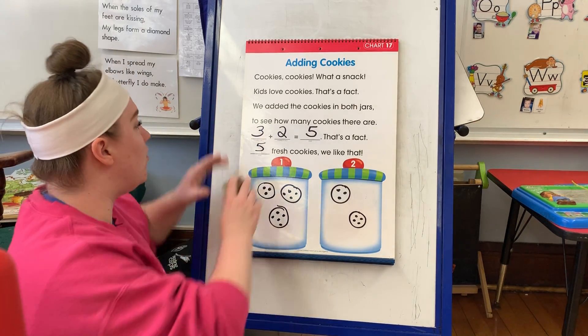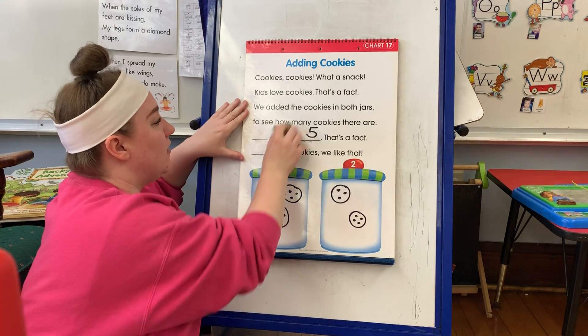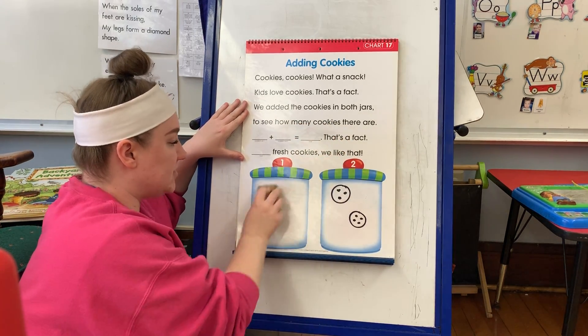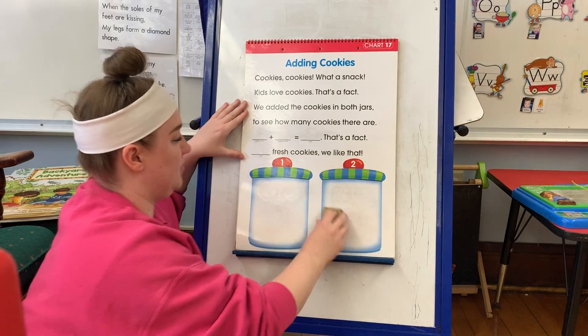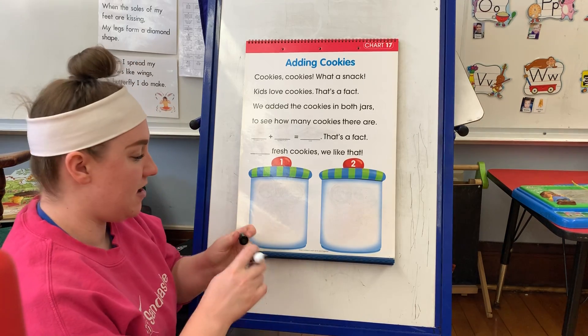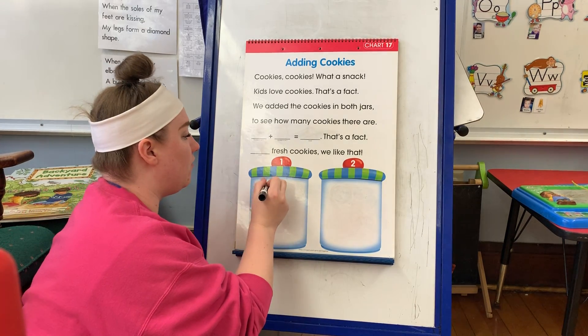Let's do one more. You guys are learning what's called addition. You're doing so great. All right, here we go.